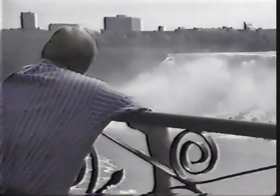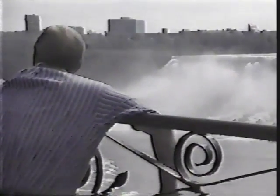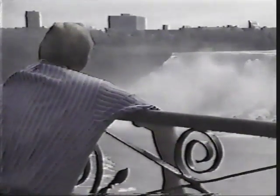Now there's a new attraction that gives all of us the chance to experience what it might be like to ride a vehicle over Niagara Falls. It's called, aptly enough, Ride Niagara.